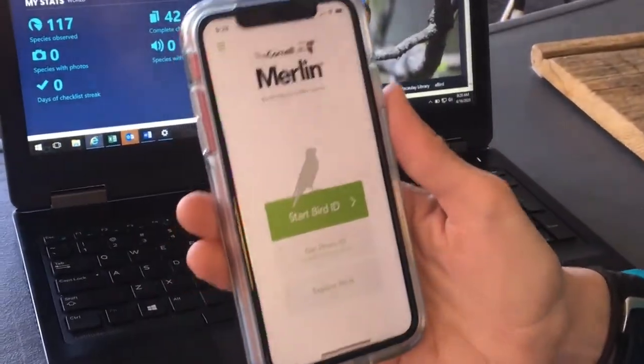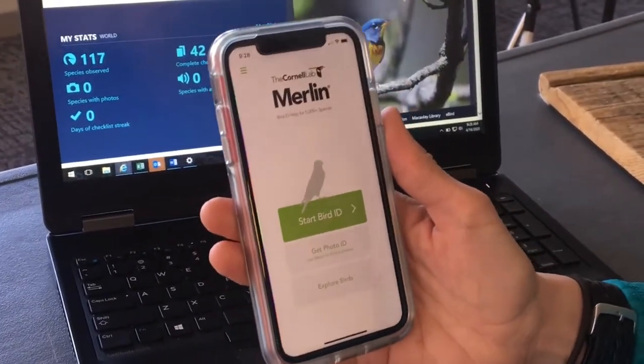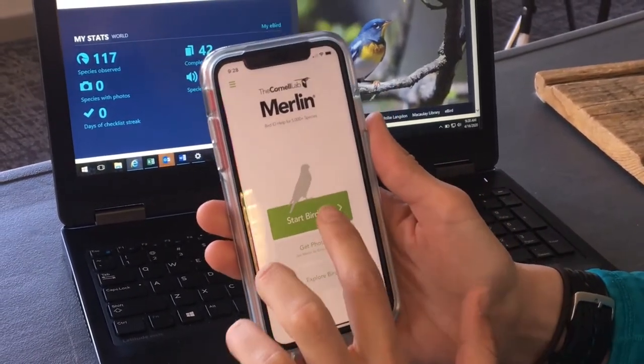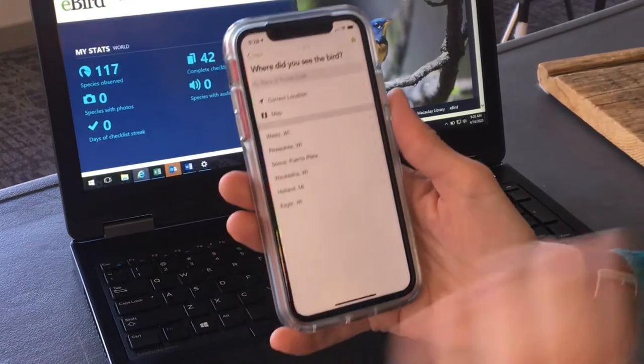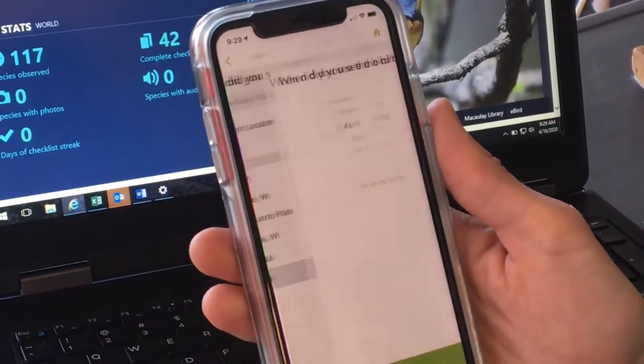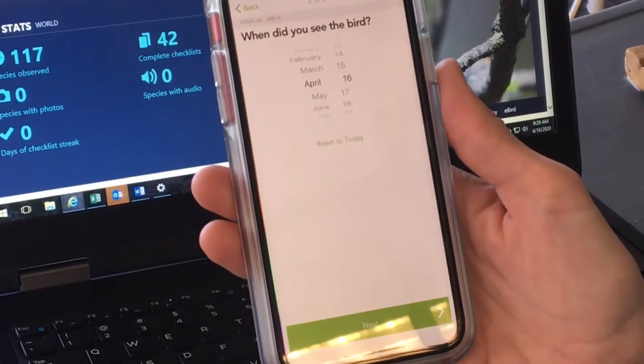Say you're sitting at your coffee table having your morning cup of joe and you're watching your bird feeder and you see a bird come in. You want to know what it is. Start bird ID. The first thing the app asks you is where you are — let's say we're in Eagle.